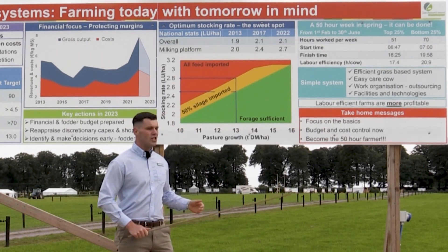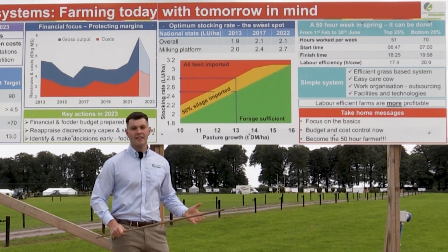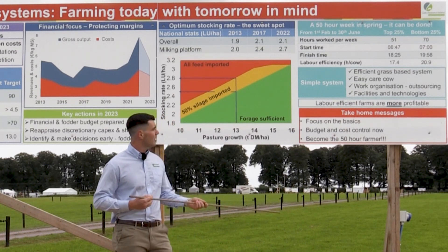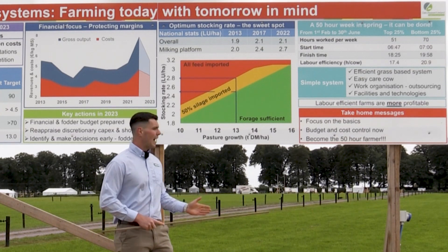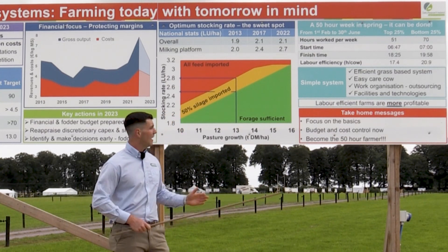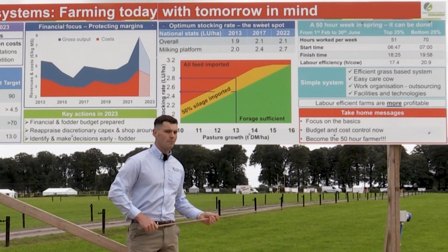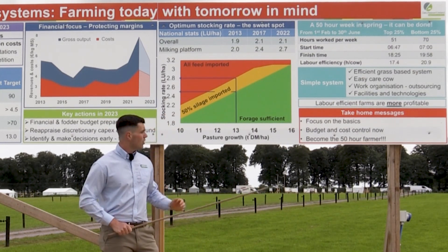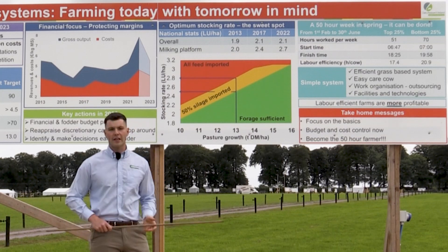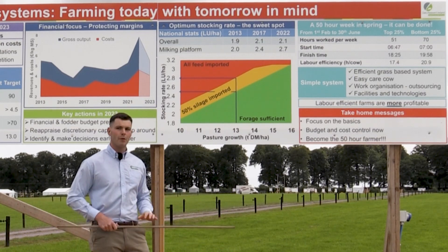The key to achieving this on this subset of farms was in terms of finishing time — reducing and getting that finish time in the evening closer to 6pm. It's important to remember that these farmers were operating in a labour-efficient system, so it wasn't as if they were outsourcing all the labour to other sources. They were operating within labour-efficient systems and also had similar herd sizes across the board, so there was no scale effect present between those farms. When we take our simple system, that is really what's the key for these farmers — having that efficient grass-based system and focusing on the key KPIs around stocking rate.